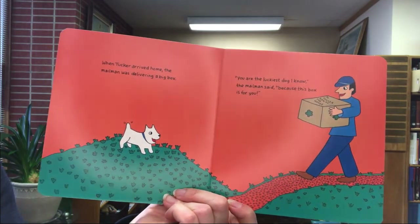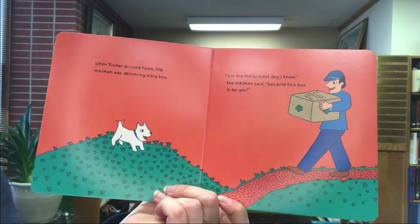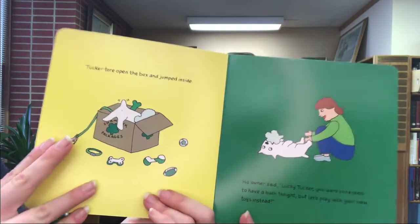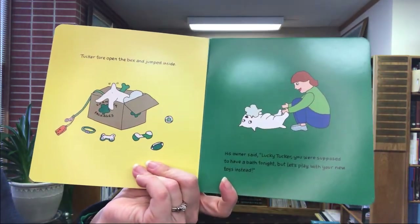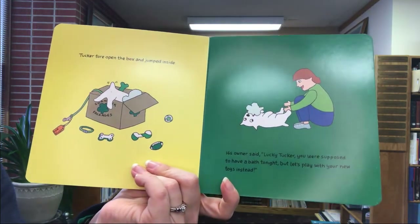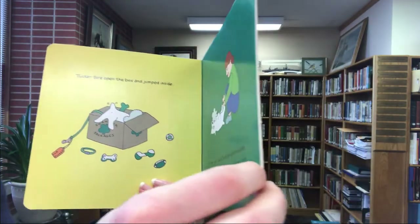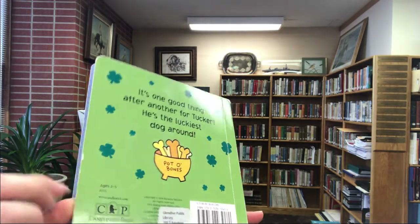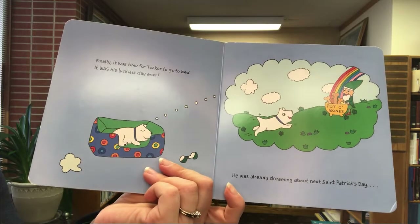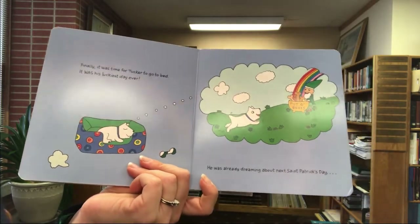On his way home, Tucker passed by the bakery that sold homemade dog biscuits. 'Aren't you a lucky dog!' said the baker. 'I've got a peanut butter shamrock, a chicken-flavored pot of gold, and a cheese-flavored horseshoe just for you.' When Tucker arrived home, the mailman was delivering a big box. 'You're the luckiest dog I know,' said the mailman, 'because this box is for you!' Tucker tore open the box and jumped inside. His owner said, 'Lucky Tucker, you were supposed to have a bath tonight, but let's play with your new toys instead!' Finally it was time for Tucker to go to bed — it was his luckiest day ever, and he was already dreaming about the next St. Patrick's Day.